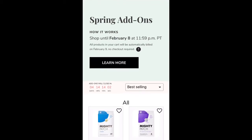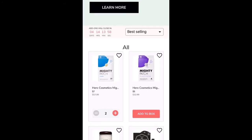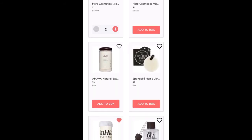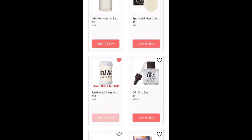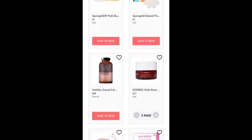Hey guys, it's Lori. Welcome back to my channel, or welcome if you are new here. Today is one of my favorite days in all of my shopping addictions, and that is the FabFitFun add-on sale.